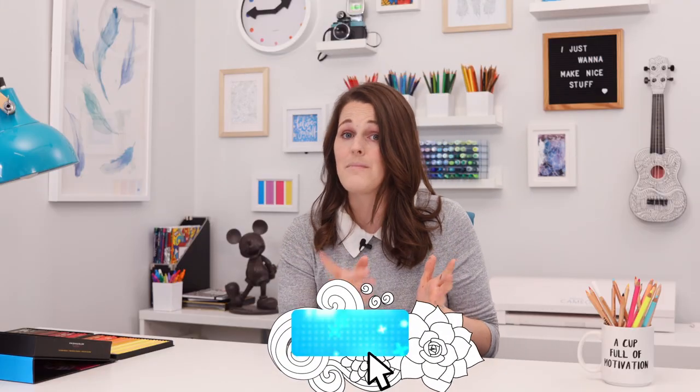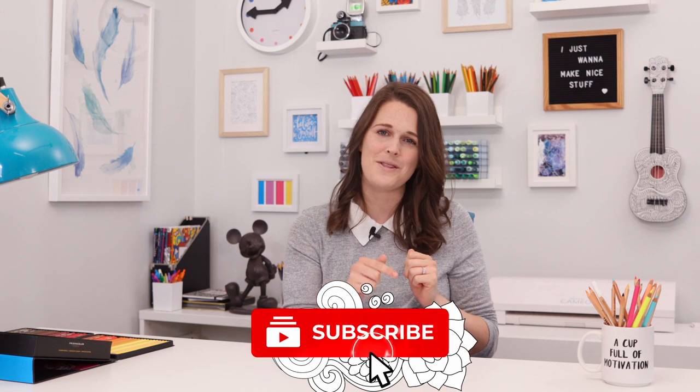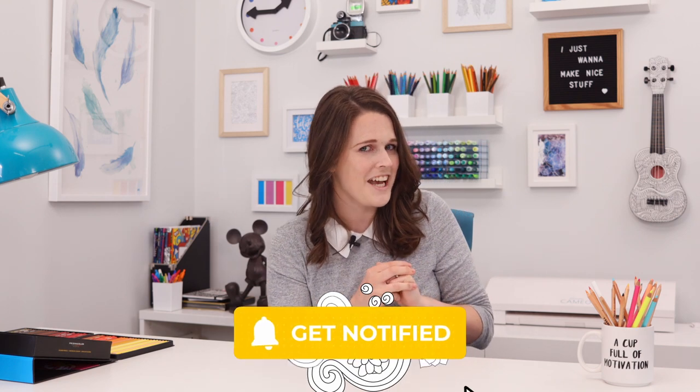Before we go any further, please take a moment to press the subscribe button below and turn on that little notification bell so you'll get an alert every time I create a new video like this.